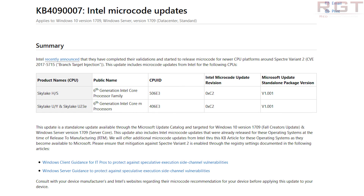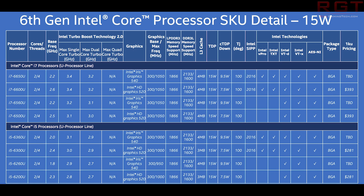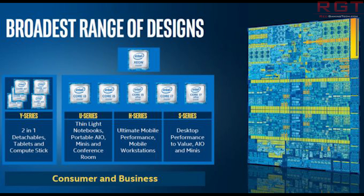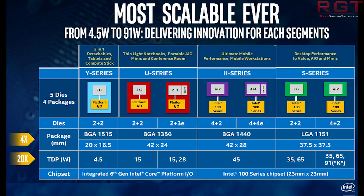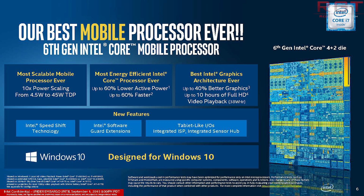Microsoft have now released a new manual update for Windows 10 for 6th gen Intel CPUs, addressing the Spectre variant 2 flaw in these particular processors. This is for Windows 10 version 1709, the Fall Creators Update, or Windows Server 1709 Server Core. The update targets most 6th gen processors in the mainstream market — high performance, high performance mobile S, low power mobile H, ultra low power U, tablet Y, and Intel Skylake U23E chips. Basically, most of the 6th generation is covered.